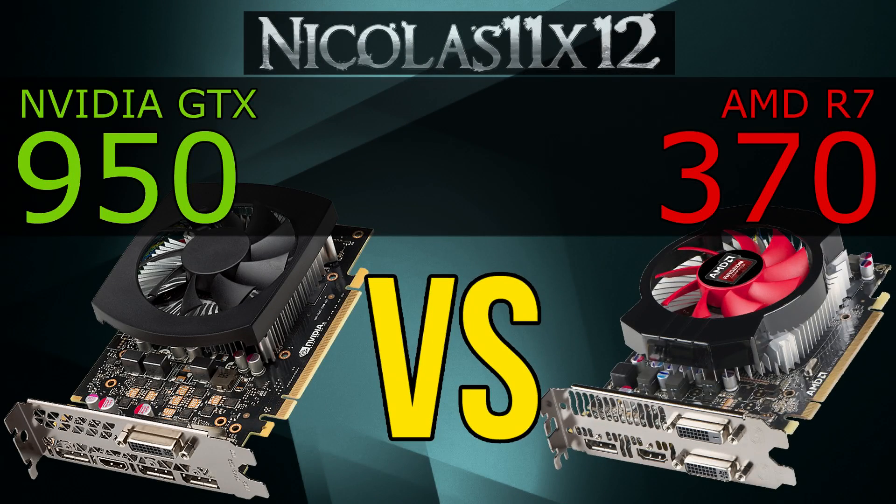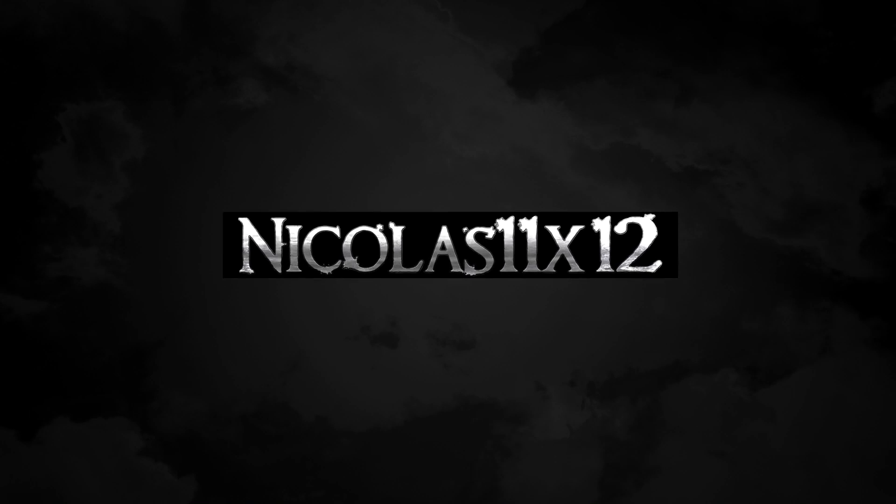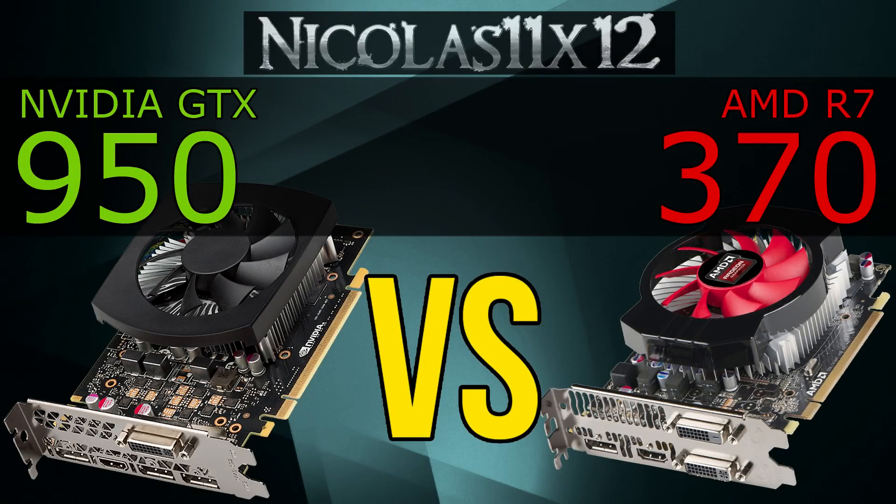Welcome to the Niklas 11x12 technology. In this video I'd like to compare NVIDIA's new GTX 950 with AMD's R7370 graphics card. This could be an interesting comparison — which one should you go for? The GTX 950 at the time of this video costs a bit more than the R7370, nothing extreme, but definitely noticeable. Let's see how well these GPUs perform.